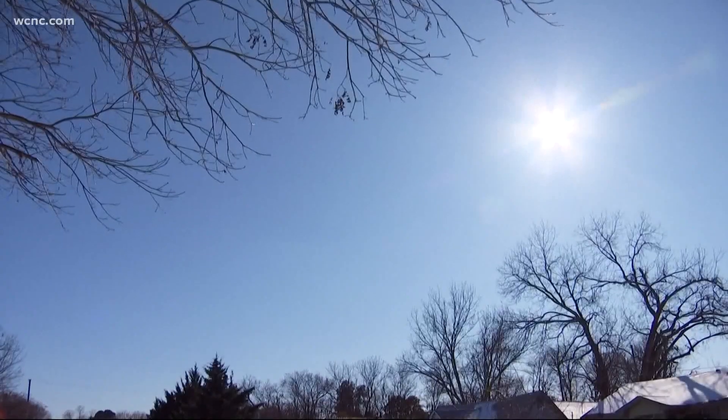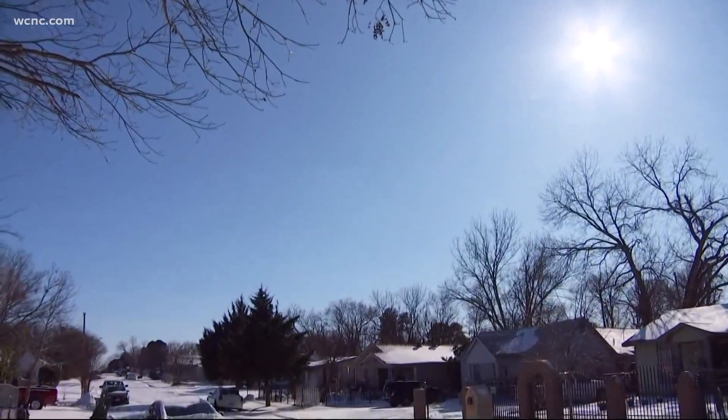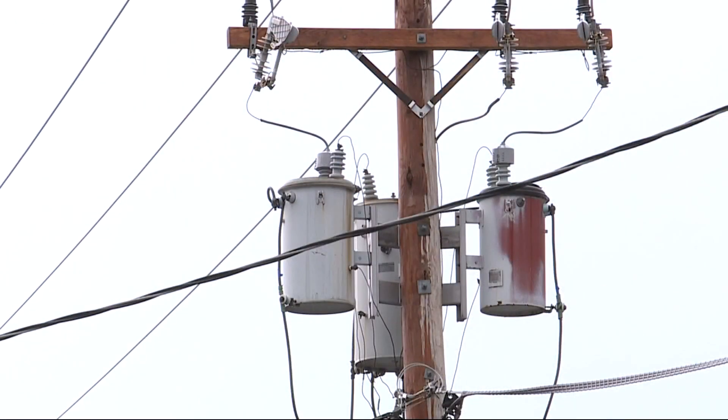Our homes use energy 24 hours a day. The sun is only up for a portion of that time. So we really have to think about where the power is coming from when we don't have sun, and it's going to be typically the utility company.